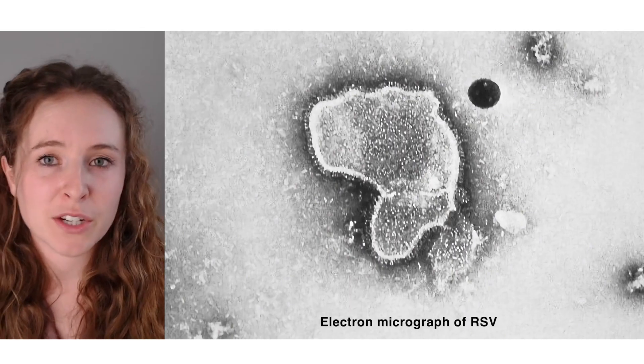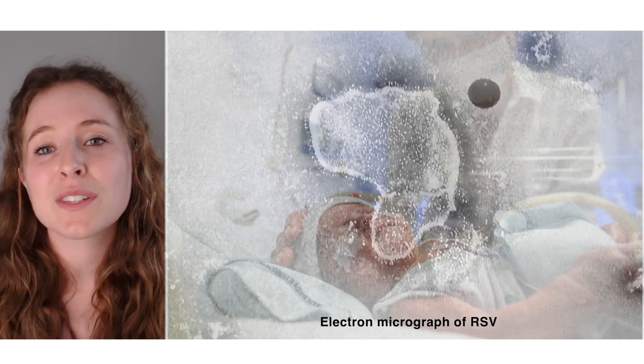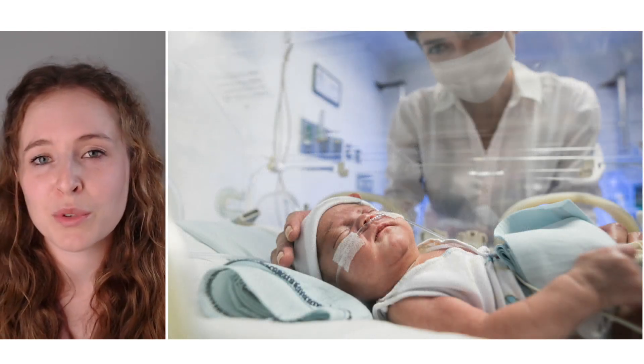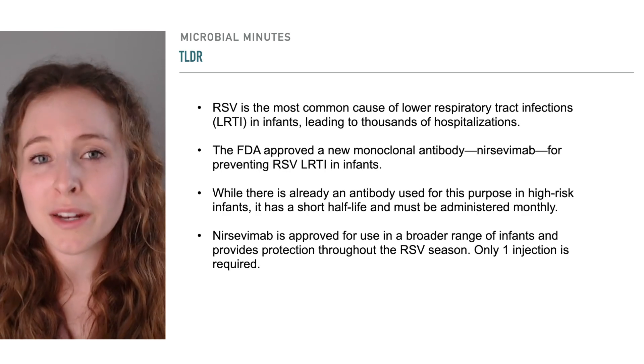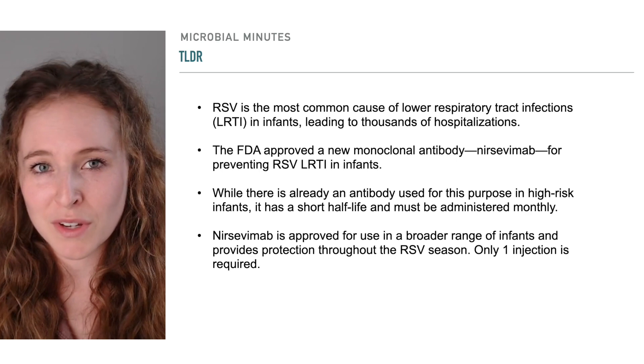Lower respiratory tract infections caused by respiratory syncytial virus, or RSV, send thousands of babies to the hospital every year. The U.S. Food and Drug Administration approved a new drug, a monoclonal antibody called nircevimab, that protects infants from severe RSV infections.